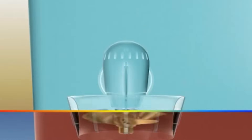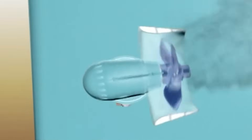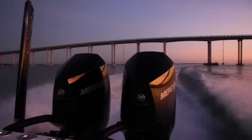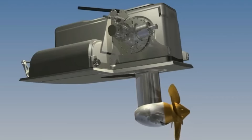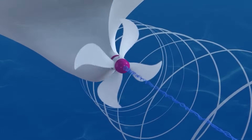Here's the kicker: the efficiency of this process tops out at around 65–70% in the absolute best-case scenario. That means even with a perfectly matched prop, roughly a third of your engine's power is creating turbulence and heat behind your boat. Makes you wonder about alternatives — but turns out props are still the best compromise we've got for most applications.